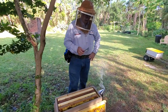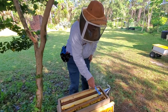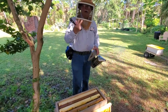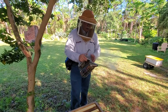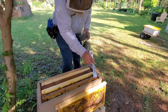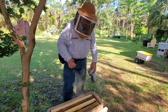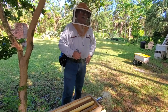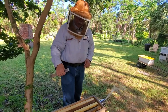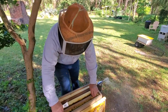Bees also take in pollen, which is the protein they use to feed their babies. But they don't simply eat the raw pollen — they convert it into bee bread. See that girl right there? She had a bunch of pollen in her pollen baskets on the back of her legs. Bees carry it back to the nest, pack it into a cell in the honeycomb, mix it with enzymes, and that's what they feed to their baby larvae.